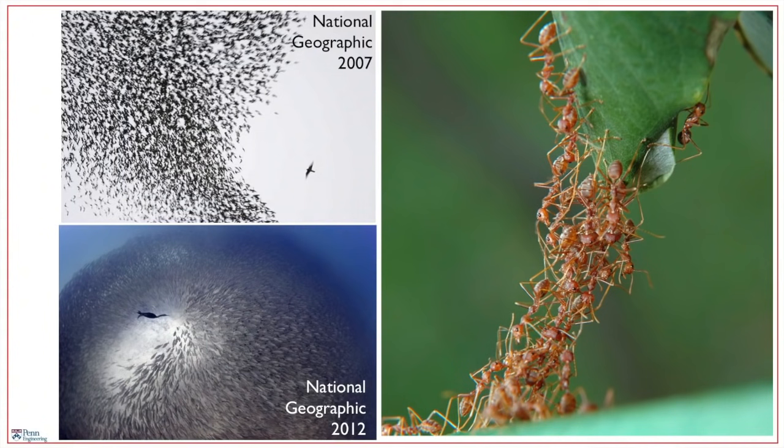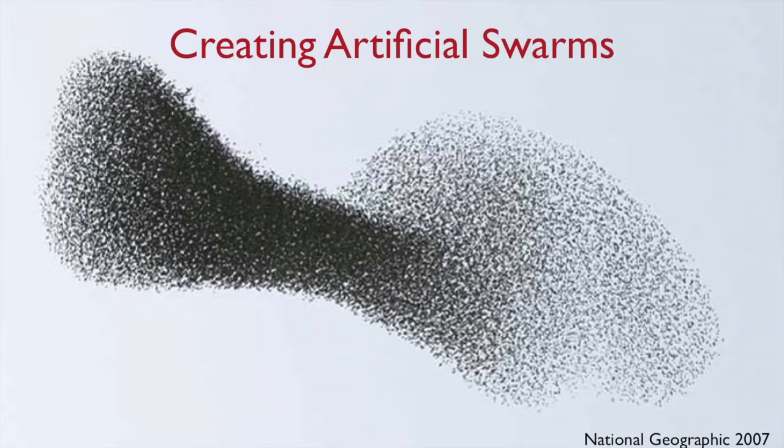The basic idea is they aggregate to form large groups or swarms. Similarly, in our lab, we try to create artificial robot swarms. This is quite challenging, because now you have to think about networks of robots, and within each robot, you have to think about the interplay of sensing, communication, and computation, and this network then becomes quite difficult to control and manage.